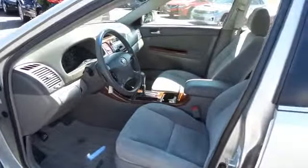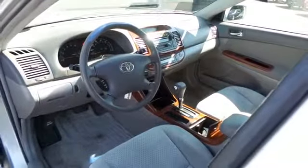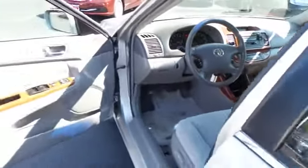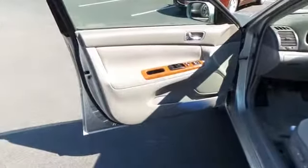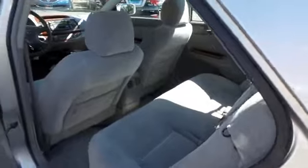With only 36,000 miles, this Camry's interior is extra clean. The gray cloth seats are in excellent condition. This sedan comfortably seats five with plenty of rear legroom.